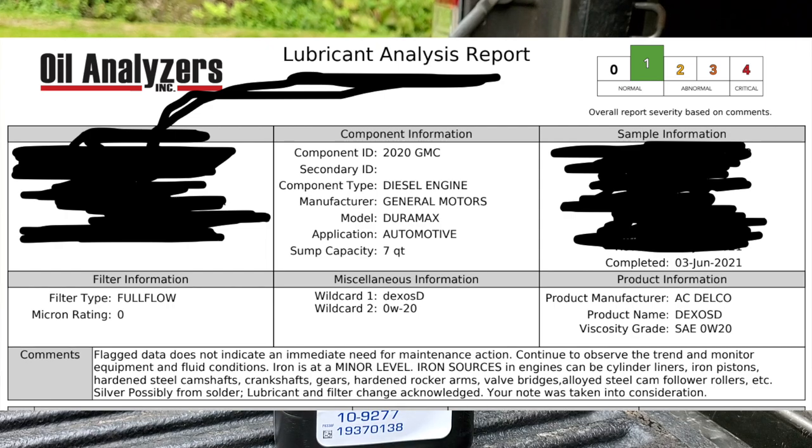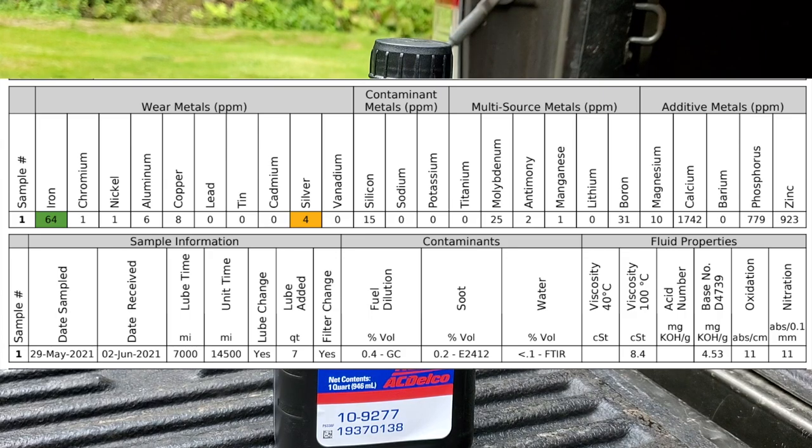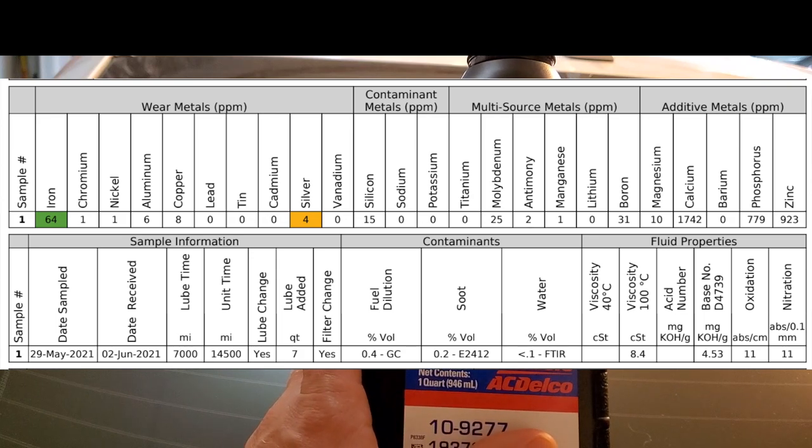Oil can still be within specs but the wear numbers could be bad — that's what you have to look at. The oil still retains its original specs but it's not providing proper lubrication. Let's look at iron: 64 parts per million for seven thousand miles — that's a lot, that's extreme. I've done many oil analyses, and for comparison a Duramax 6.6 with a different oil at seven thousand miles shows only 27 parts per million. So 64 is about three times more wear.